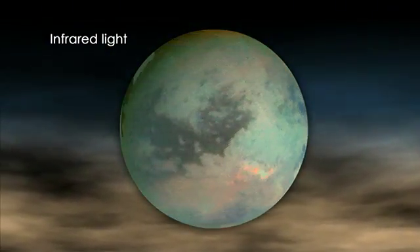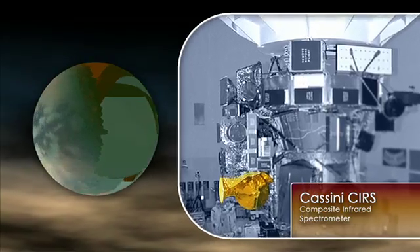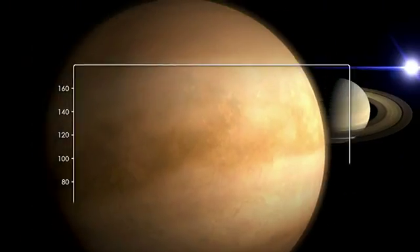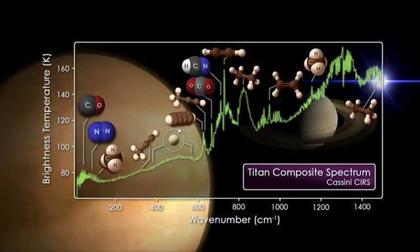But Cassini has techniques to peer through that haze, including the composite infrared spectrometer, or CIRS, which can look at the heat coming from the atmosphere and split it apart into its different frequencies. This forms a characteristic pattern of peaks which give the characteristic signatures of different molecules, and through this we can detect which molecules are in the atmosphere.